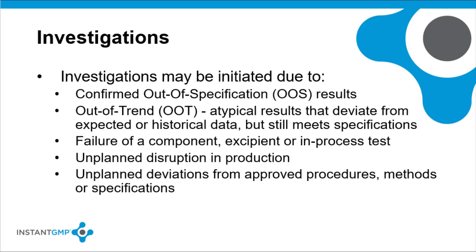Investigations may be initiated due to a variety of circumstances, including a confirmed out-of-specification result from a laboratory investigation, or an out-of-trend or atypical data result that deviates from expected or historical data but still meets specification requirements. An investigation should be triggered by the failure of a starting material, excipient, or an in-process test. Unplanned disruptions in production — such as mechanical and control system failure, utility disruption, or unplanned deviations from approved procedures, methods, or specifications — also require an investigation. Any unprecedented event with potential impact to product safety, identity, quality, efficacy, purity, strength, regulatory filing, or stability could be a cause for an investigation.